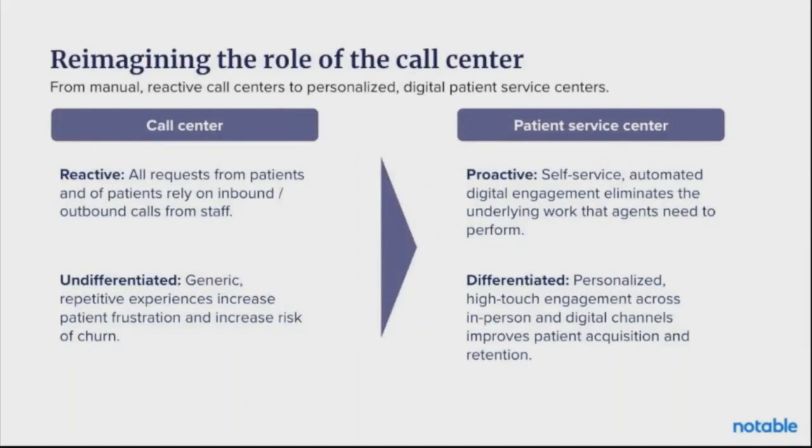Let's first talk about what the call center looks like now. In general, we have a very reactive and undifferentiated patient experience. Requests from patients rely on inbound and outbound calls. In the words of one of our partners, there's a lot of chasing patients — a need comes through and we react to it. The experience is incredibly undifferentiated, with generic repetitive tasks increasing patient frustration and risk of churn. When we reimagine what a patient service center should look like in the future, it is a proactive and differentiated experience where patients can take their care into their own hands through self-service automated digital workflows.